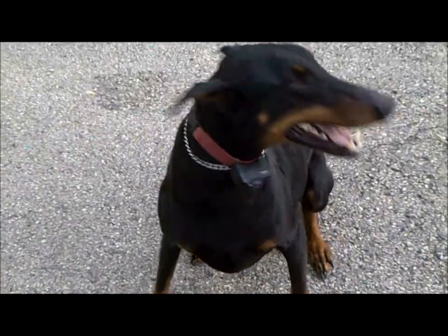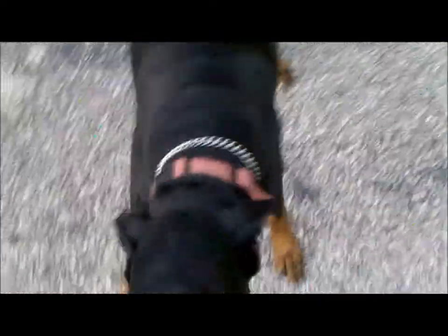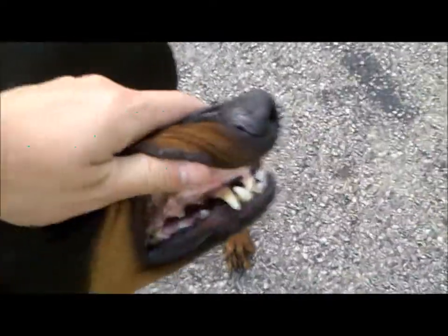Alright, this is our farm dog — she is a Doberman Pinscher. She is a big girl, but she thinks she is little. Look at those teeth — she is a big girl.